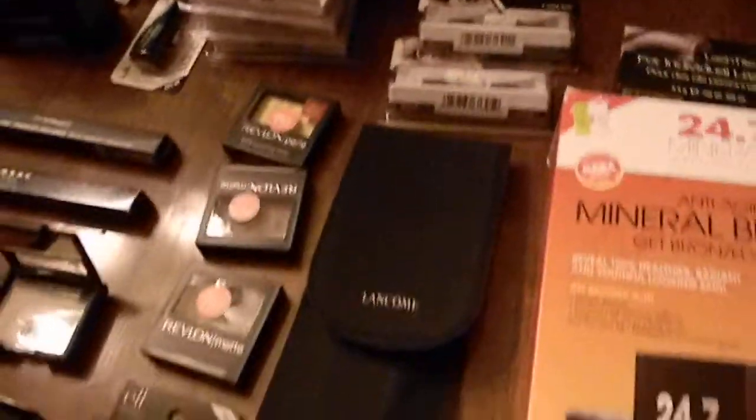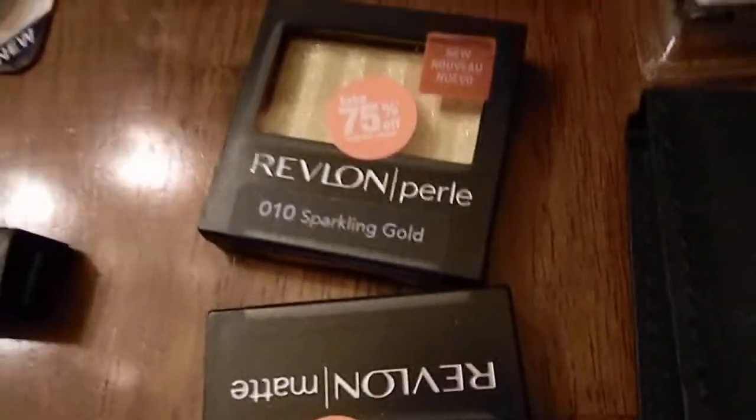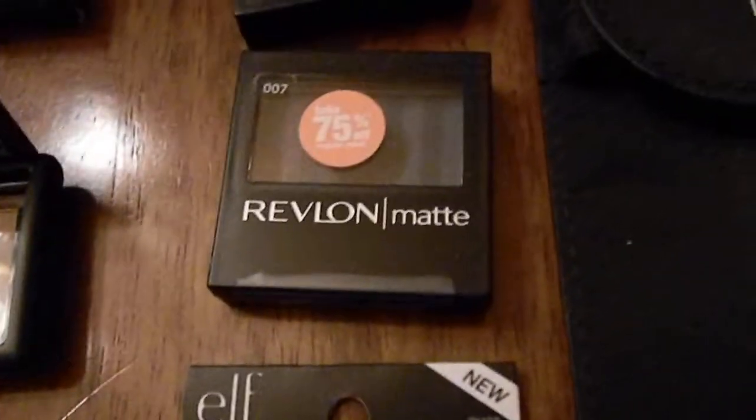There's a Lancome set — it comes with three brushes in there. And I got some red blonde eyeshadow. I got those on sale at CVS, 75% off — my kind of sale.